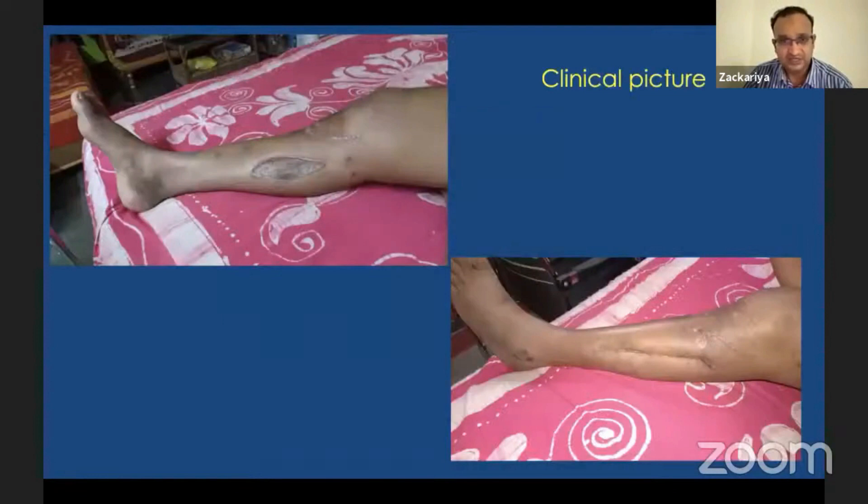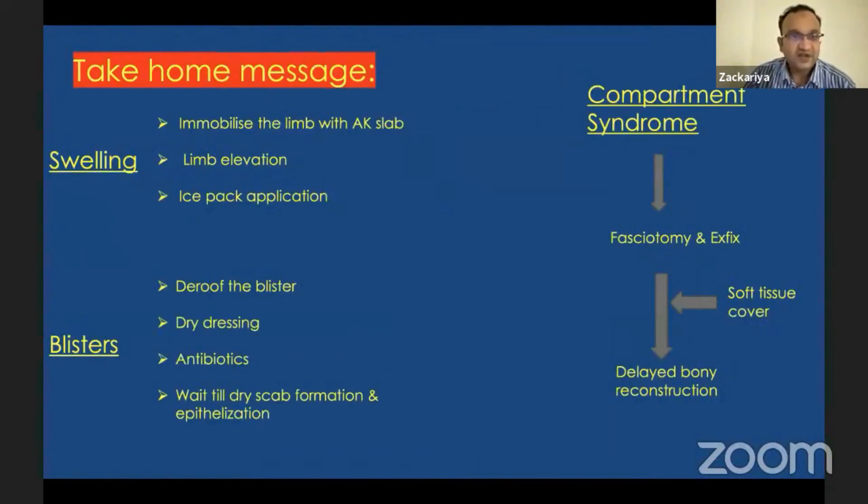The take-home message: when there is swelling, immobilize the limb with an above-knee slab, elevate the limb, and apply ice packs. When a tibial condyle fracture presents with blisters, perform limb elevation, above-knee slab, dry dressing, de-roof the blisters, give antibiotics, and wait for scab formation and re-epithelialization before intervening. In the case of compartment syndrome, perform fasciotomy and knee-spanning external fixator, do soft tissue cover on day three or four, and once the soft tissue settles at around two weeks, proceed with delayed bony reconstruction.